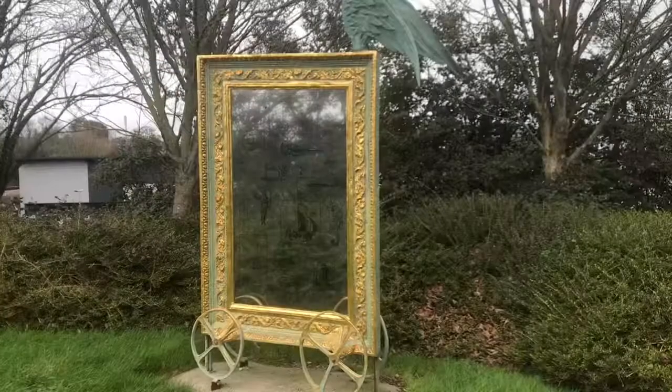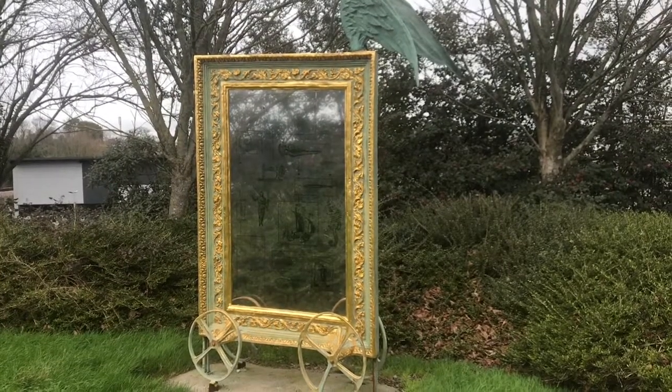I just want to share with you this sculpture that's been up quite a while now. I'll put a link below this video to the actual artist. This is the sculpture I was telling you about.